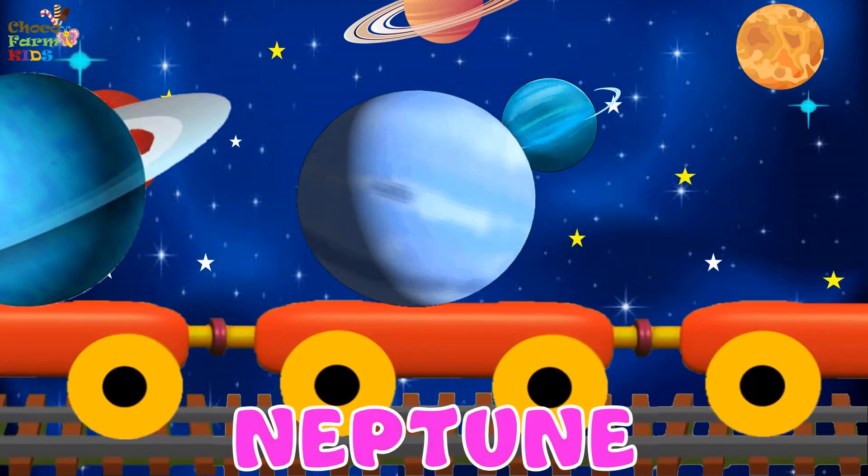Neptune. Neptune is an icy gas giant. It looks blue because of the methane gas. It has many storms. Neptune has 14 moons.